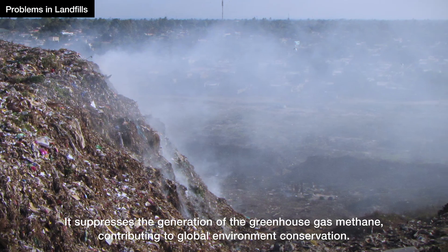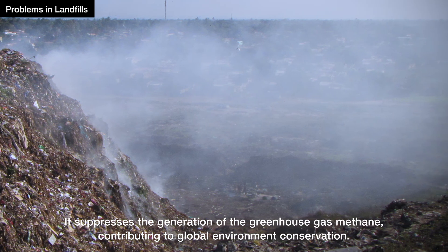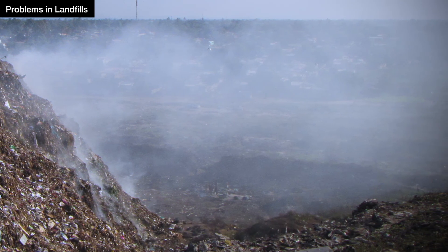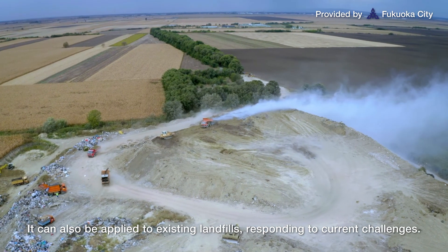It suppresses the generation of the greenhouse gas methane, contributing to global environmental conservation. It can also be applied to existing landfills, responding to current challenges.